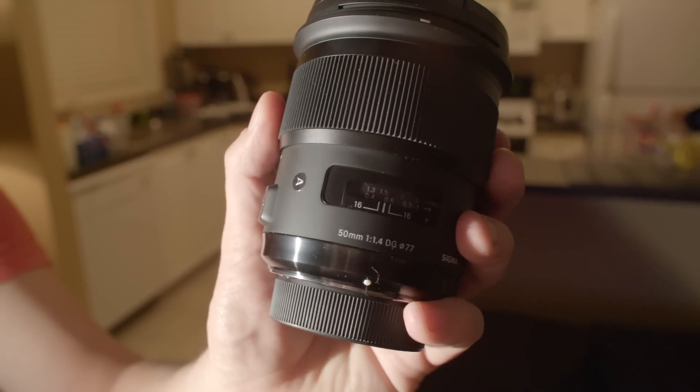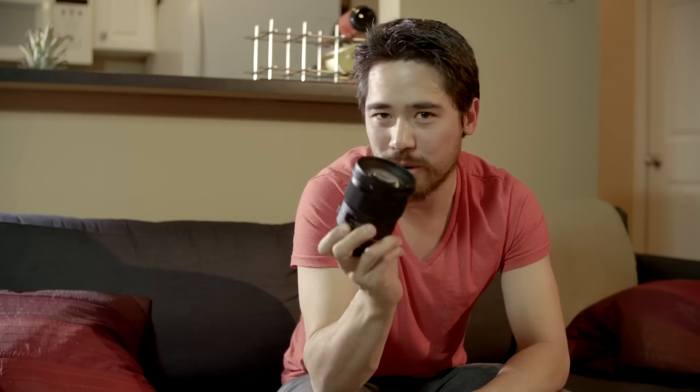Our best lens, number one of 2014, is the Sigma Art 50mm f/1.4. Anything Sigma has made with the Art badge has just been incredible — solidly built, fantastic value for the money. This is the first time I've seen hardcore professional users, loyal Nikon and Canon users, say they'd rather have the Sigma 50mm f/1.4 than their classic Canon and Nikon versions. That makes it the best lens of 2014.